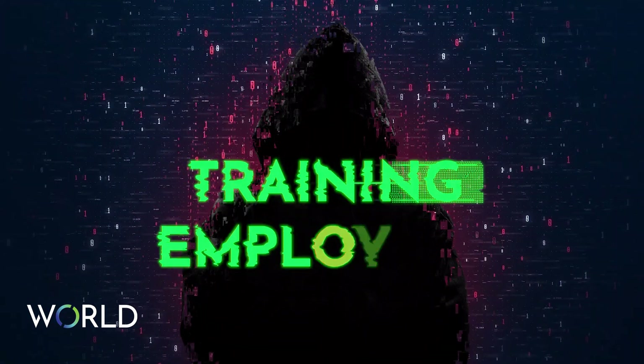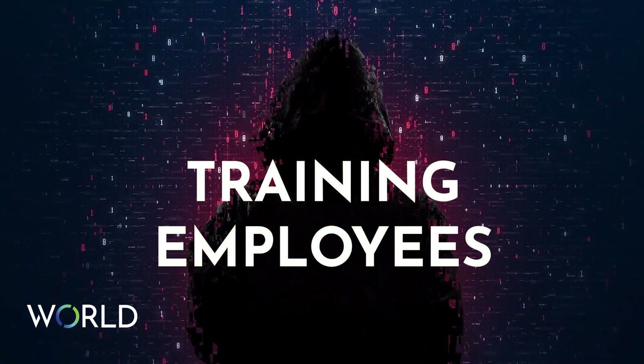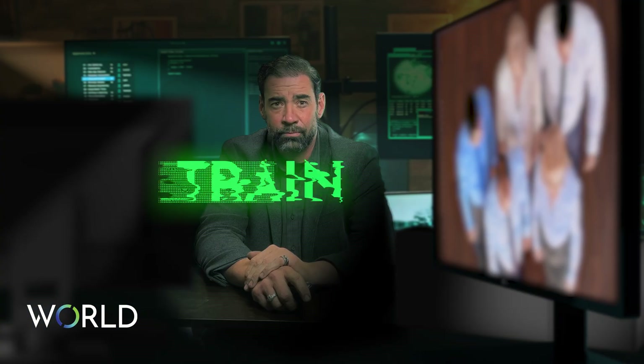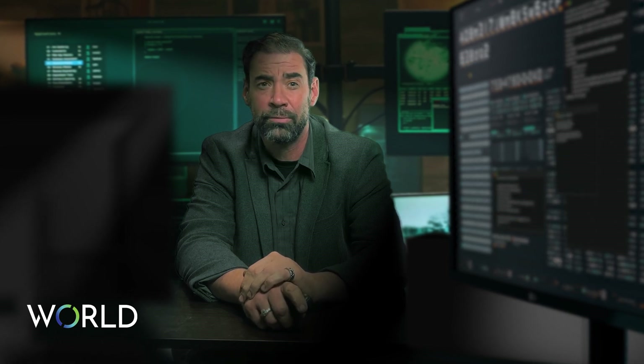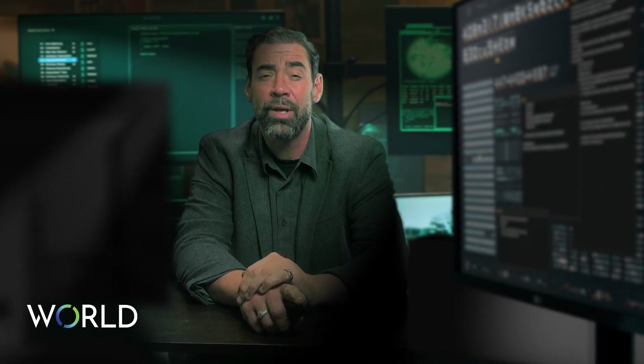Training employees. Providing training to employees on how to recognize and respond to potential cyber threats. This may include training on phishing attacks, malware, social engineering, and more — all to maintain a secure work environment.